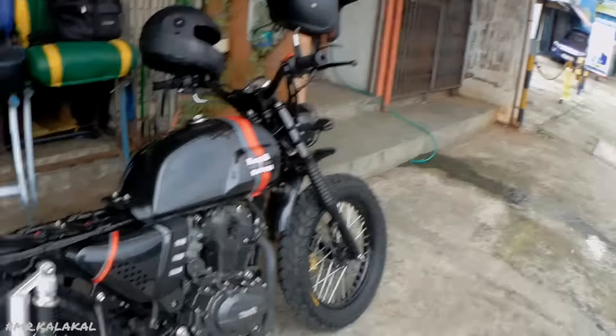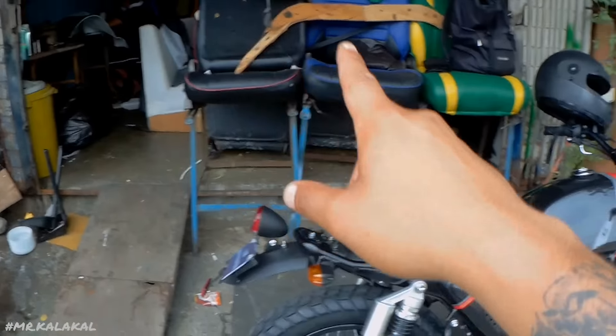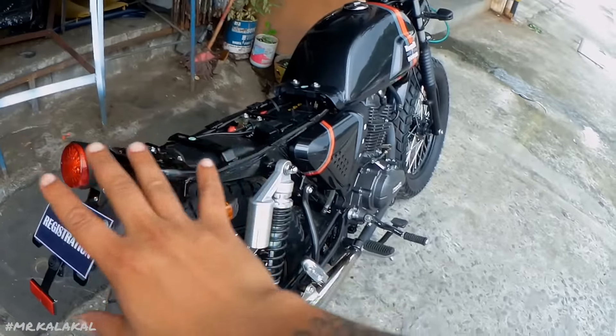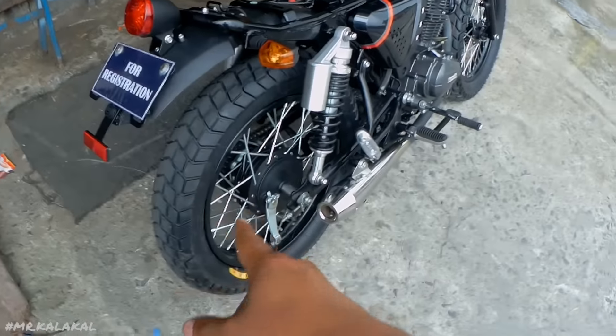Nagbabadyana naman si ulan. So, iwan ko si seats, then Kuya Chris is going to be working on it. Babiyahin muna tayo walang upuan dahil kailangan muna natin magpalit ng rim.